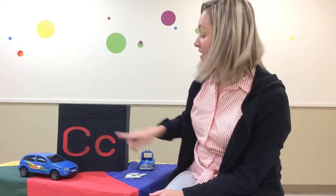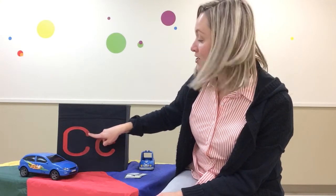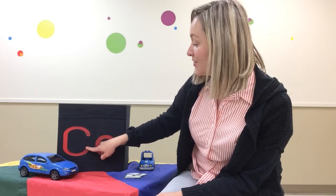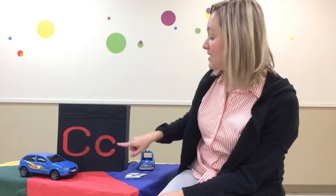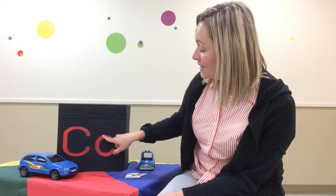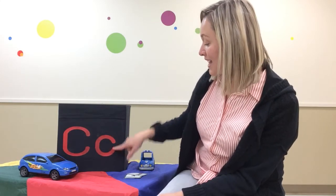So to make the letter C, you start at the top and you make a big curve. And for the lowercase c, start at the top and make a little curve, just like that.